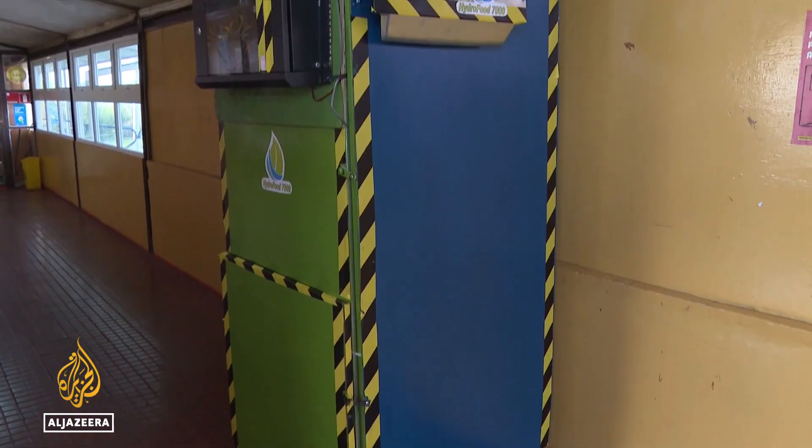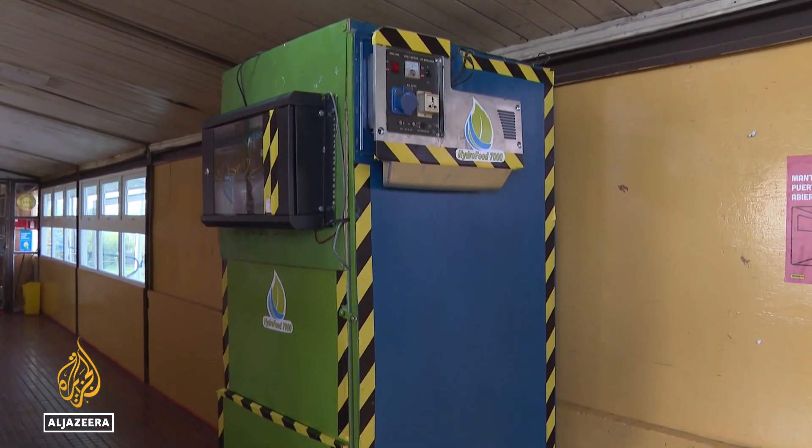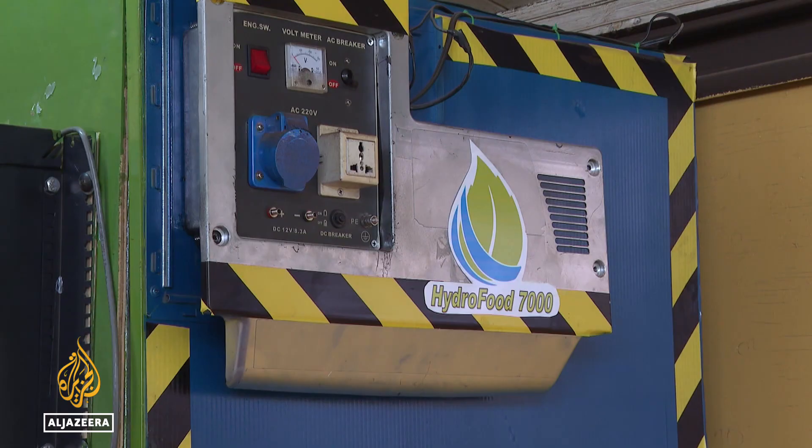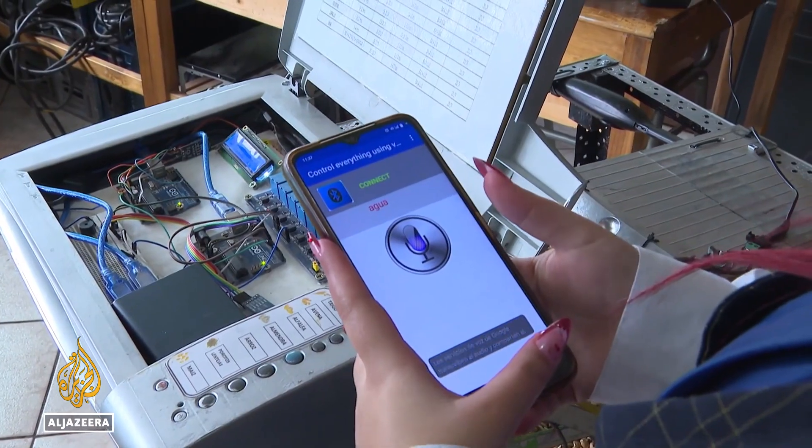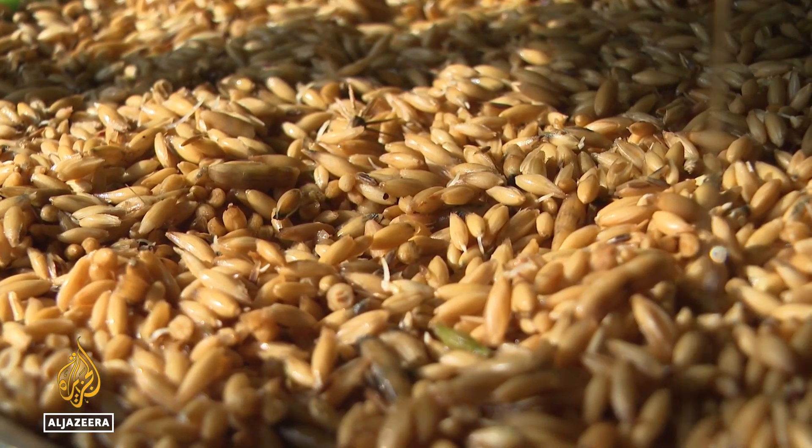A larger version, the size of a refrigerator, can produce 300 kilos of nutritional plant food every 6 to 9 days. The machine is powered by solar energy and can be monitored and run with a cell phone.